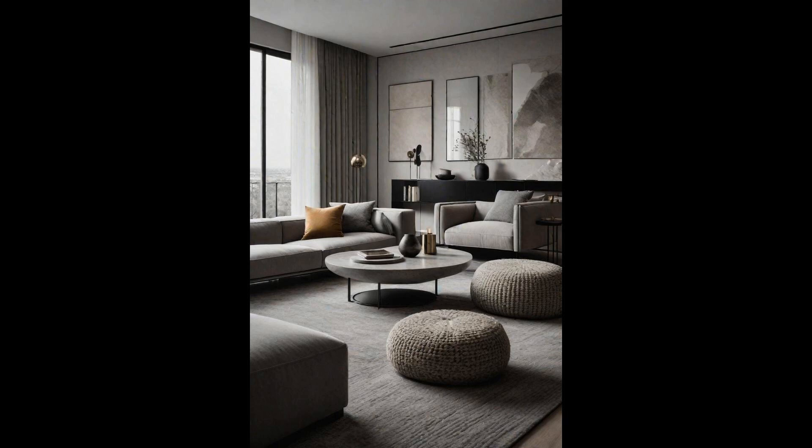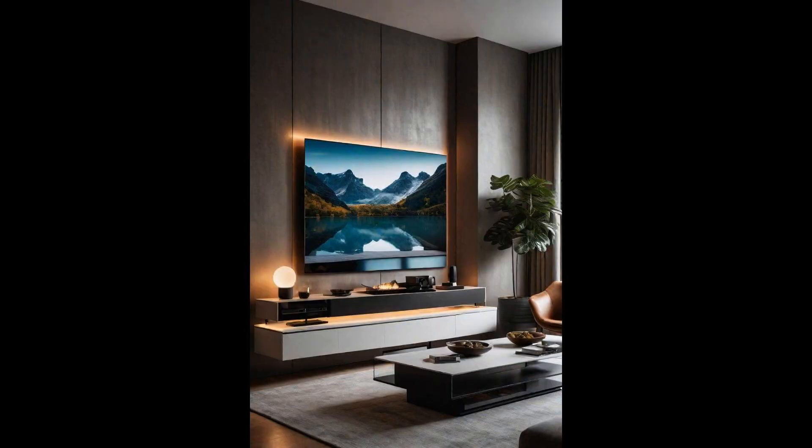Embracing a monochromatic palette doesn't have to mean sacrificing depth or dynamism in your living room space. A monotonal living room, especially in shades of gray, can create a serene and sophisticated atmosphere. Incorporating textured elements like plush rugs, velvet cushions, and brushed metal accents add layers, making the room feel warm and inviting despite the cool tones. The beauty of varying shades of gray is their ability to blend seamlessly while still offering enough contrast to draw the eye. Consider wall treatments, such as matte gray paint paired with a glossy charcoal feature wall, or soft, light gray drapes against deeper toned furniture. This approach not only elevates the aesthetic, but also makes the room appear more spacious and airy.